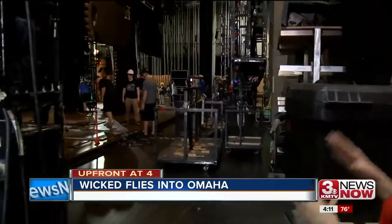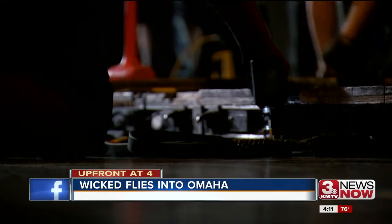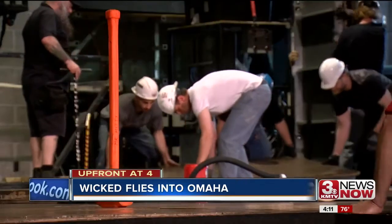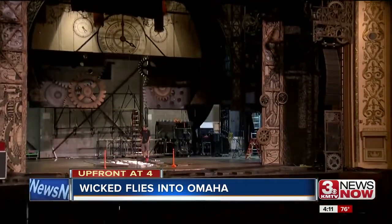The show's company manager tells me this is a 90% replication of what you would see on Broadway in New York City. And to make all this happen takes a ton of manpower — 25 touring crew members and 80 locals working nonstop to get this stage ready for the show.